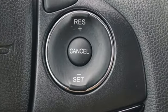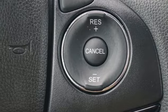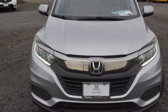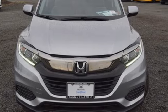AM FM stereo, aluminum wheels, USB port, and streaming audio. Every Honda's designed with the driver in mind. You need to drive it to believe it. See it for yourself today.